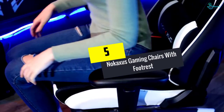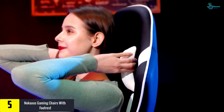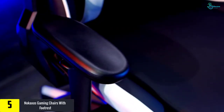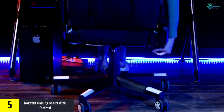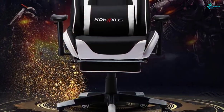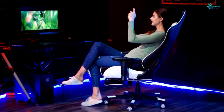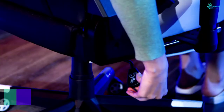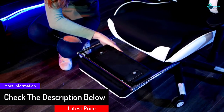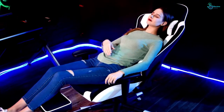Starting at number 5, we have the No Caxus Gaming Chair with Footrest. This black and white colored gaming chair brings you everything other chairs bring you, including a 90 to 180 degree tilt feature that lets you nap between games. You also get a top-of-the-line footrest, 360 degree rotation, and smooth rolling caster wheels. Back relief comes through the massage lumbar pillow, and with a 350 pound weight capacity, you have a chair that makes your game time something special.